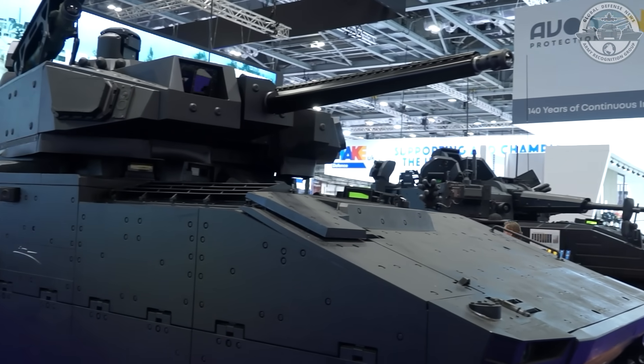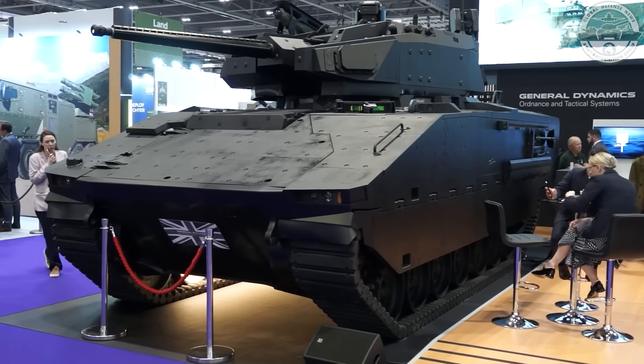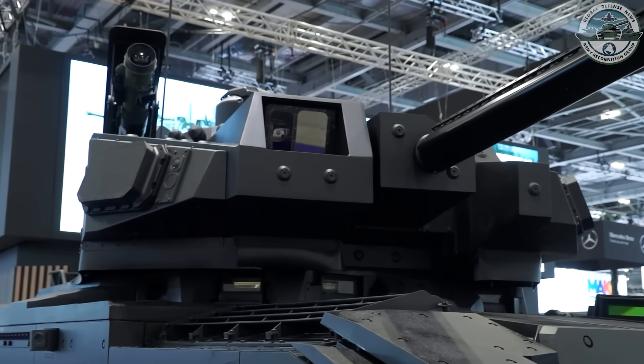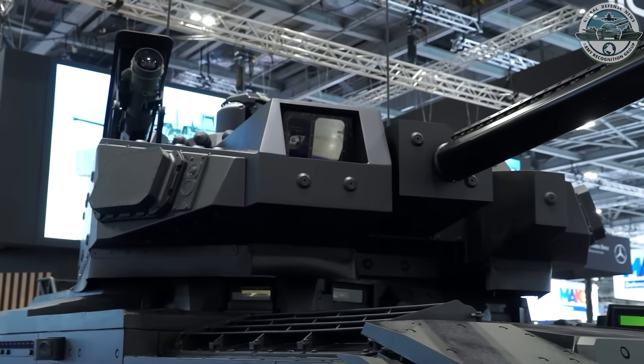This is the seventh variant, now unveiled at the show, which is providing that infantry fighting vehicle capability. It benefits from the Ajax family with commonality. We're working closely with Lockheed Martin. We've developed a remote turret, which frees up space within the vehicle to include the additional dismounts. We can carry eight dismounts with a crew of three.